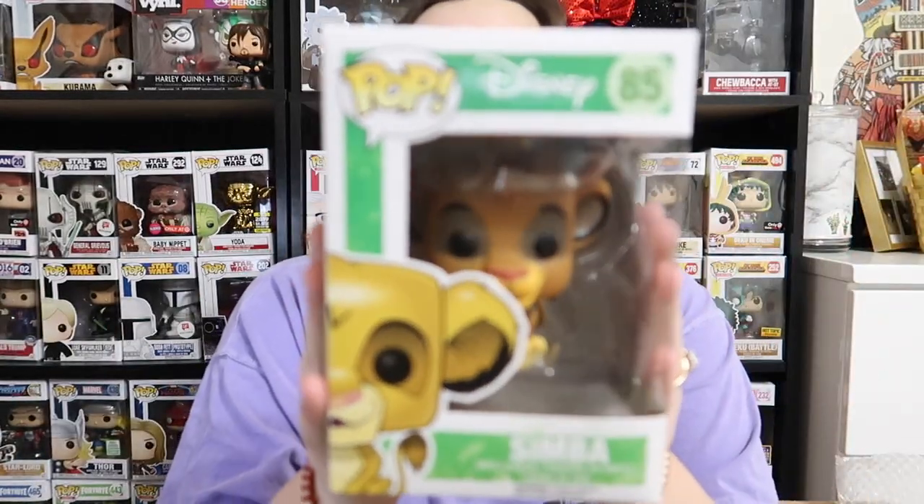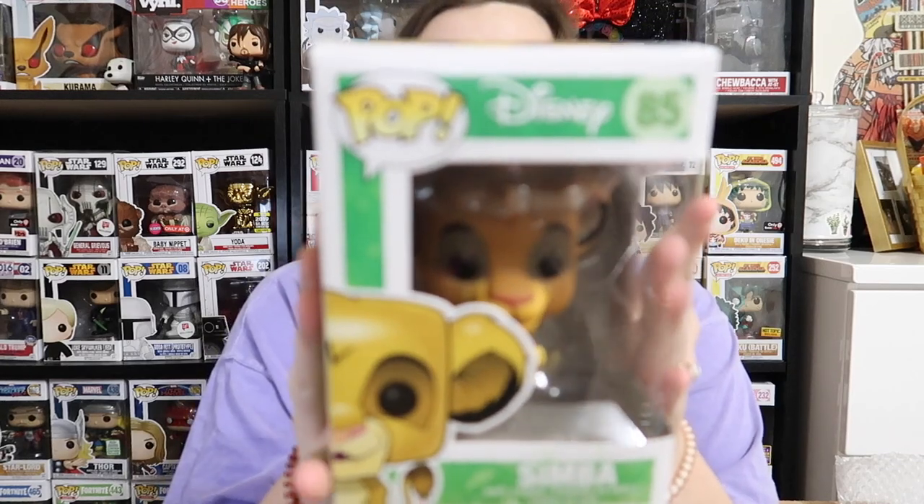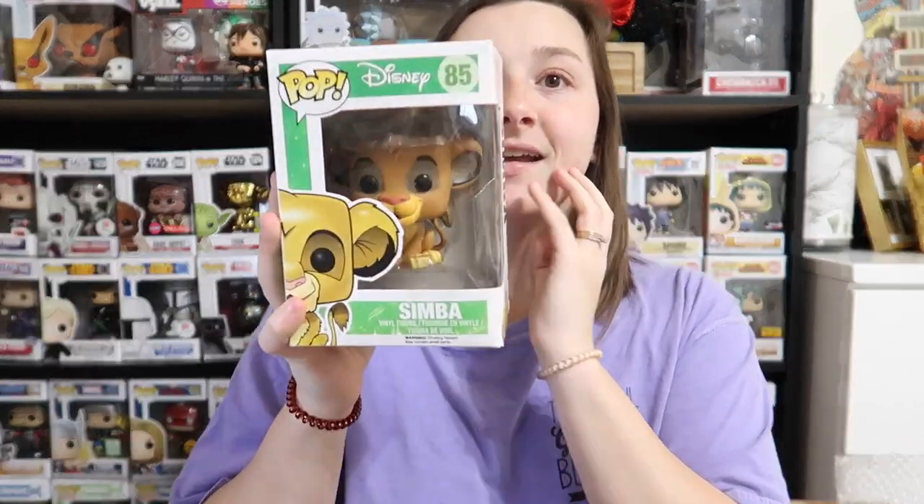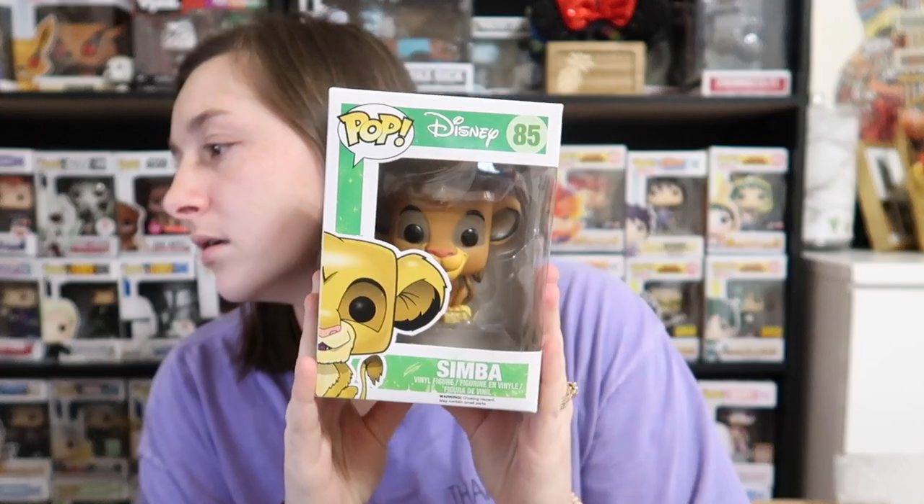The second pop we got is — who is this? Simba! We got a Simba pop from the Lion King. Oh wait — what if the stacker is Scar? Is Scar supposed to be worth a lot? Yeah, I think so.